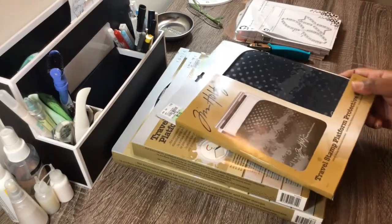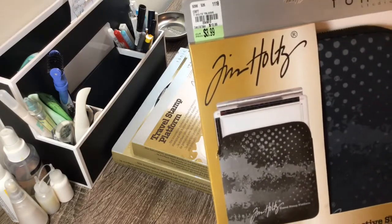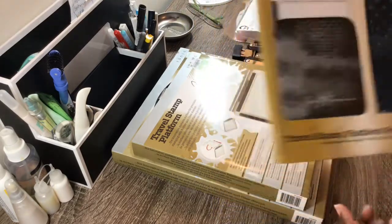And then, like everyone else, I did find the Tim Holtz stamp platform as well as the case. So I got that.